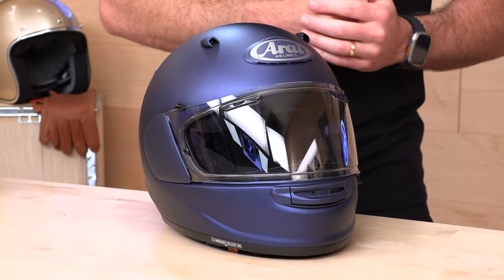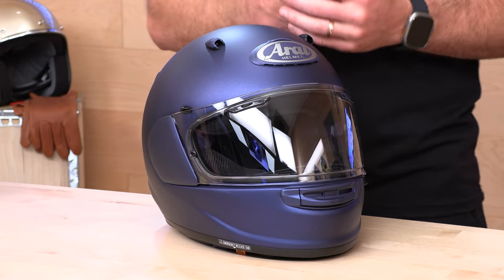If you'd like to support us here at SpeedAddicts.com by shopping with us, that'd be rad too. We make it easy — there's a link in the description below. It'll get you right over to the Arai Contour X, and while you're at SpeedAddicts.com, feel free to shop for any other parts or gear you might need for your next two-wheel adventure.